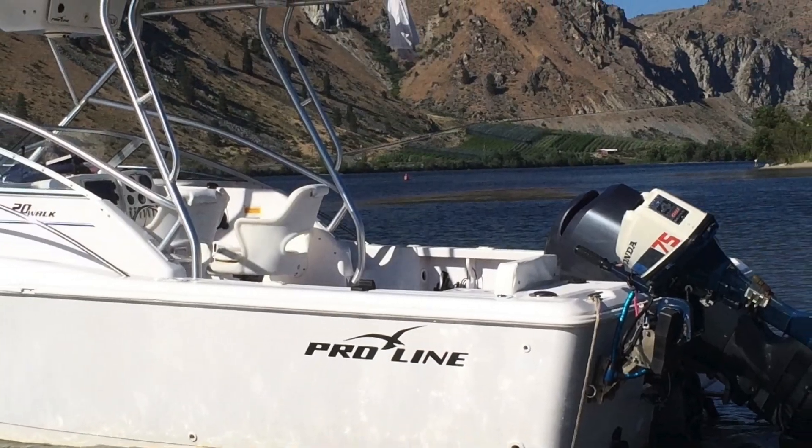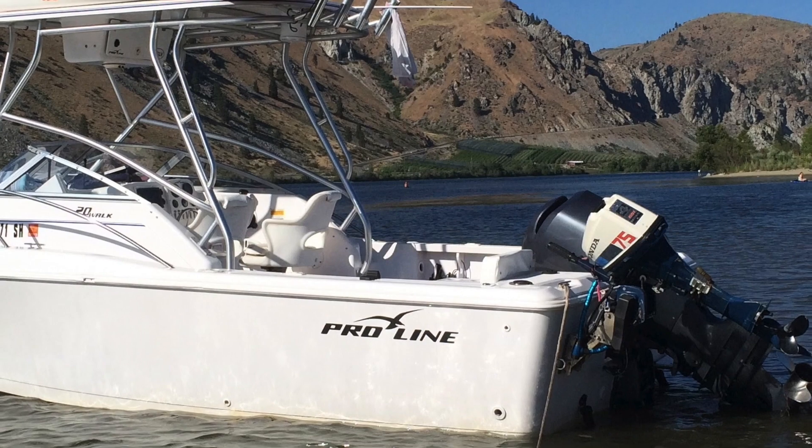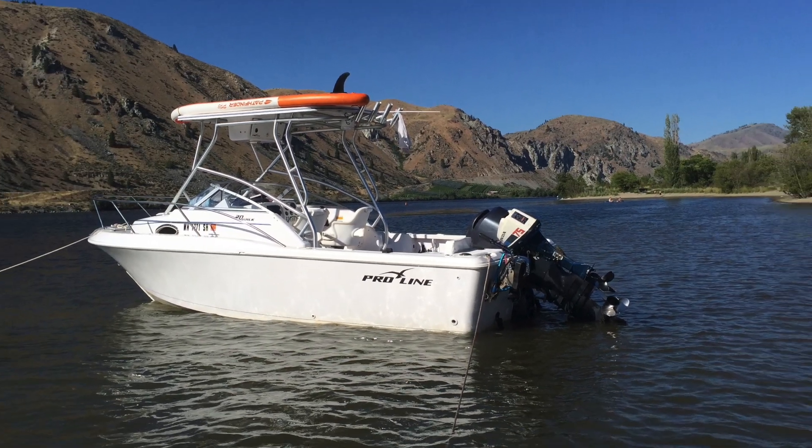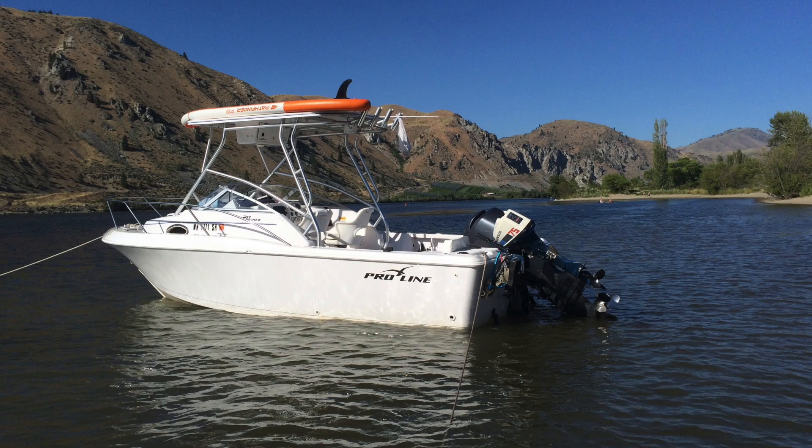There you go, guys — a super in-depth walkthrough video. If you have any questions, post them down below. I really did enjoy this Pro-Line boat. I had a couple of issues, but what boat doesn't — mainly due to the previous owners. I'll try to include some links to some products I used. That's it. See you guys on the water.